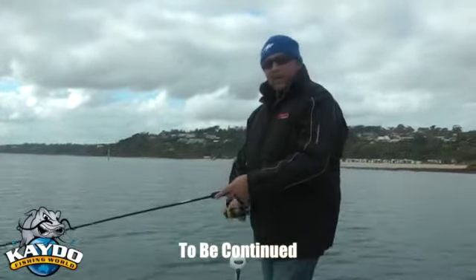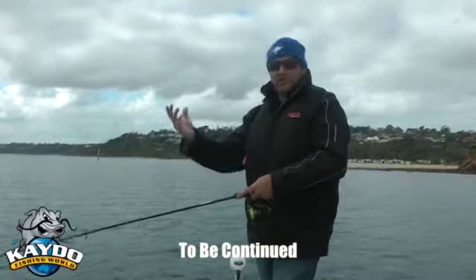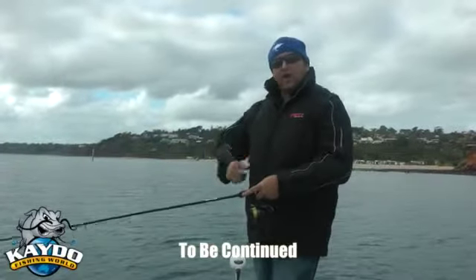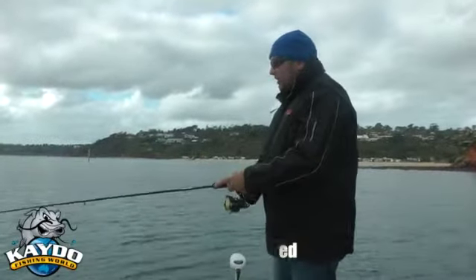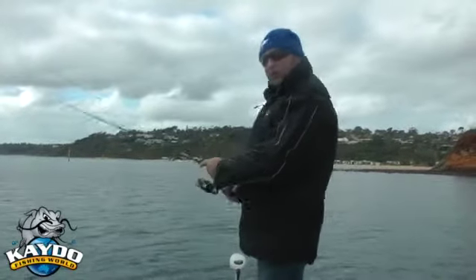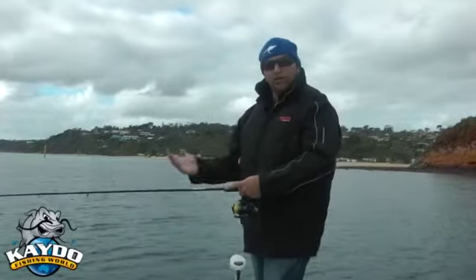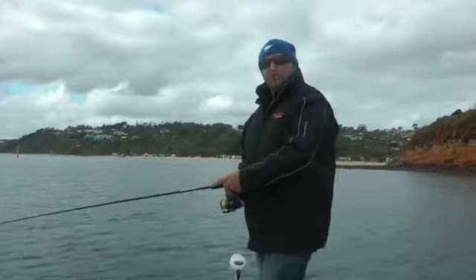So all you need to do is go out there, catch a squid, measure it, send it in, and hopefully you will be $400 richer for having a go at this squid challenge. So we hope you've learned a bit from this episode on catching squid around reefs, jennies, you name it — anywhere where squid may be. We hope you've enjoyed.